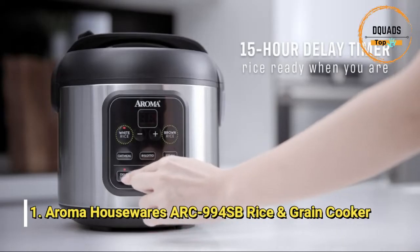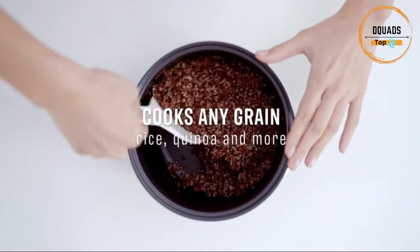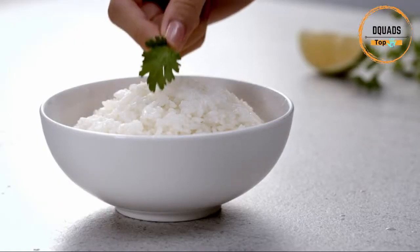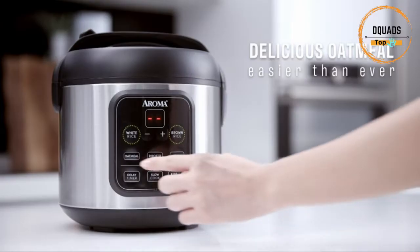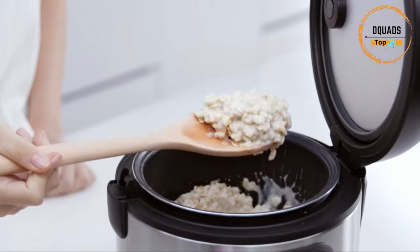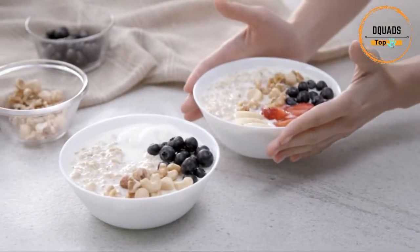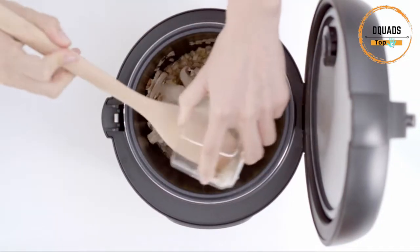Number 1: Aroma Rice and Grain Cooker. Whether you are in the mood for steamed veggies, white rice, brown rice, oatmeal, or risotto, you can accomplish it all with this perfectly programmed cooker. The built-in steam function allows for nutrient-rich meals to be prepared above while rice, soup, or any other meal simultaneously cooks below, allowing you to save time without sacrificing quality.